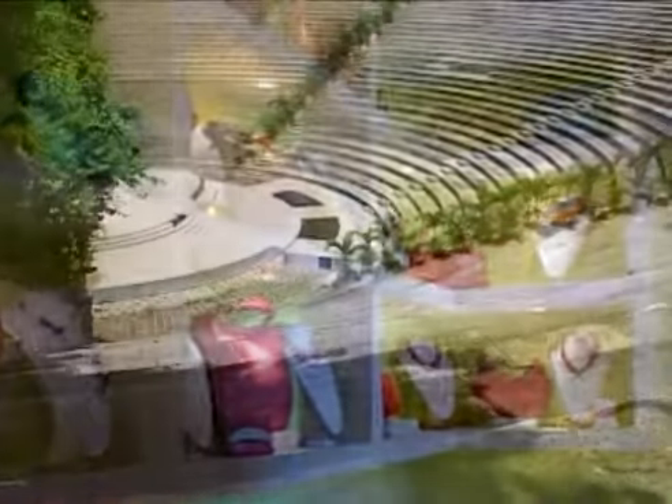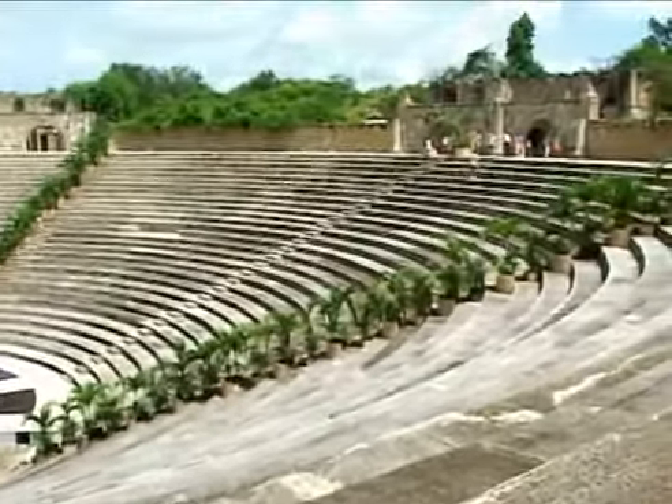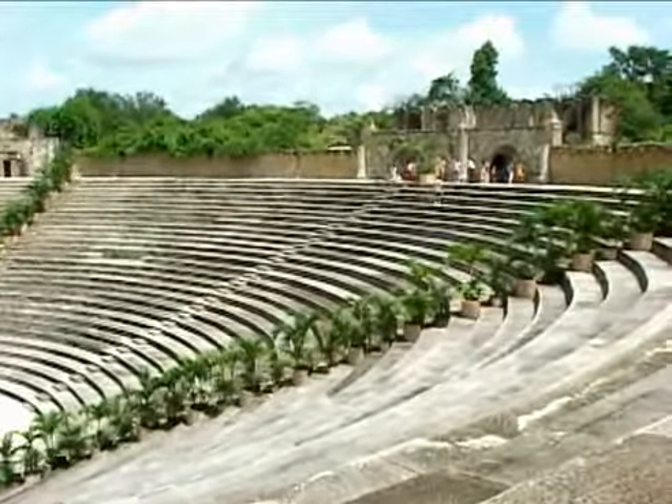The shops in these lovely buildings will enchant even the most discriminating shopper and art connoisseur, and the architecture of the amphitheatre is magnificent. You'll be transported back in time.